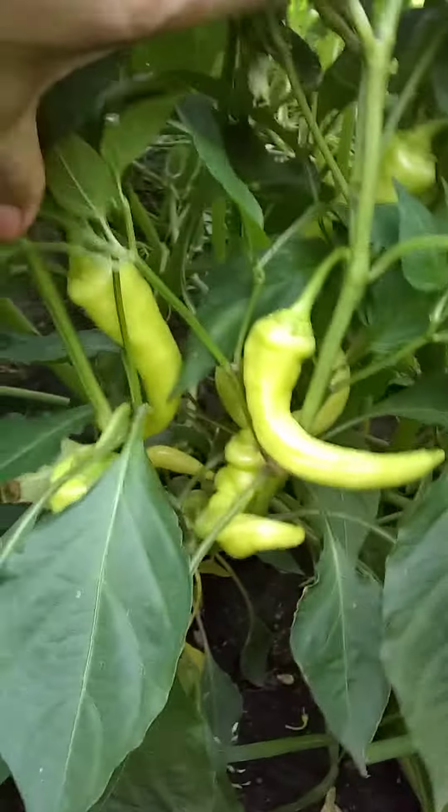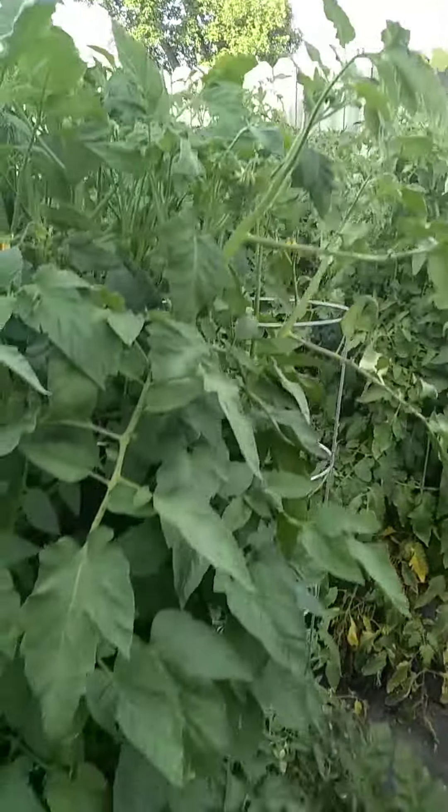My hot peppers. Here's another one. Here's my tomatoes.